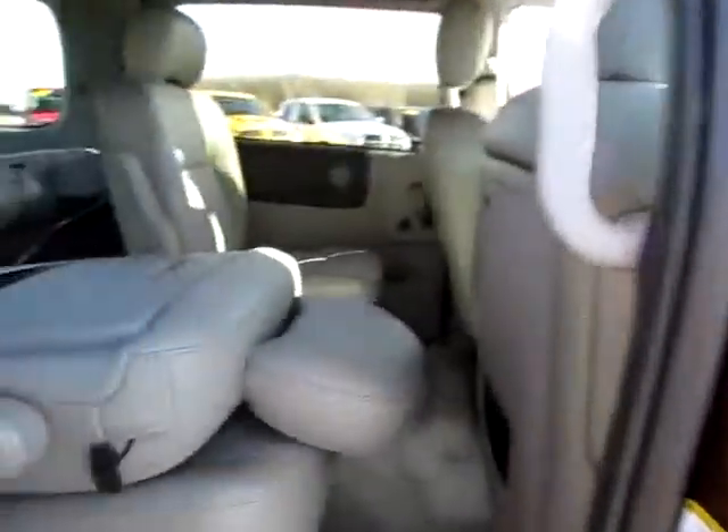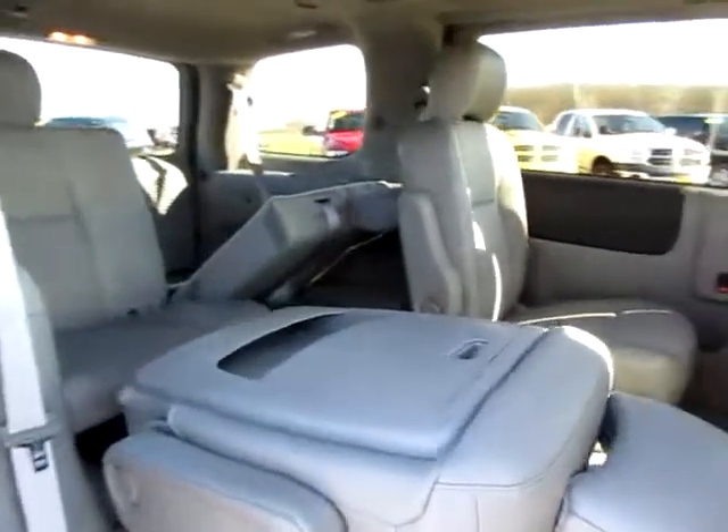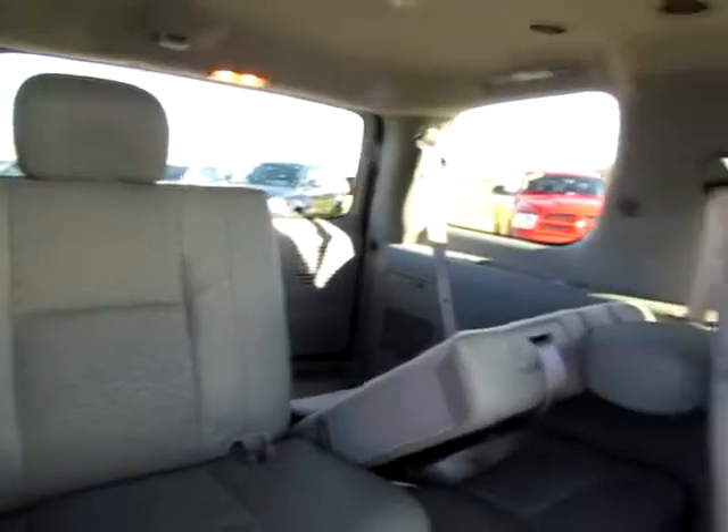Clean interior — even the floors are in excellent shape. This is a Chevrolet Uplander with power doors on both sides and easily folding seats, so they can make room for cargo if you wish.